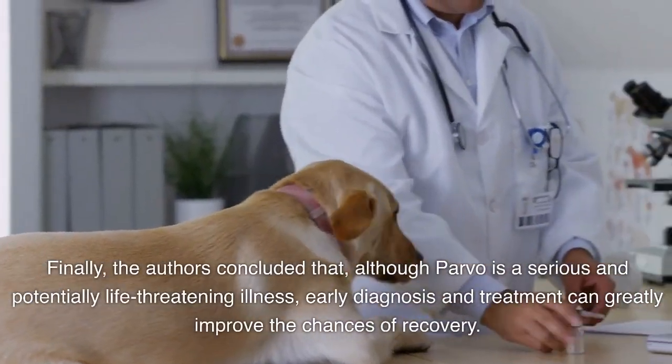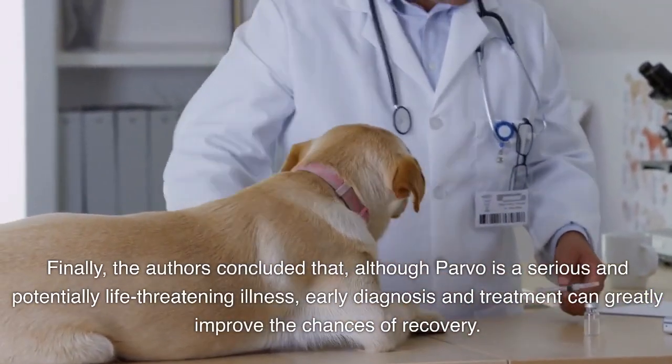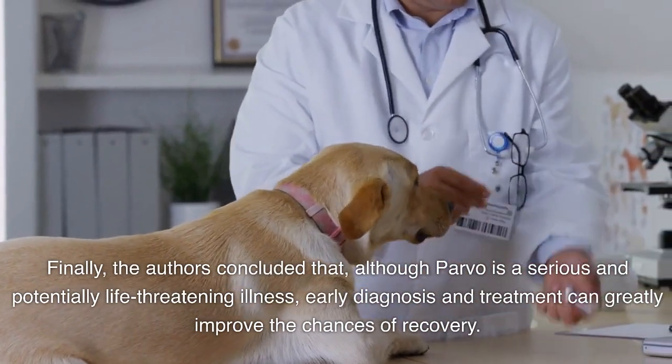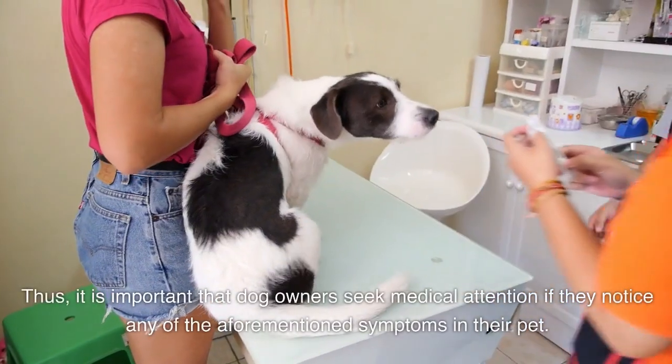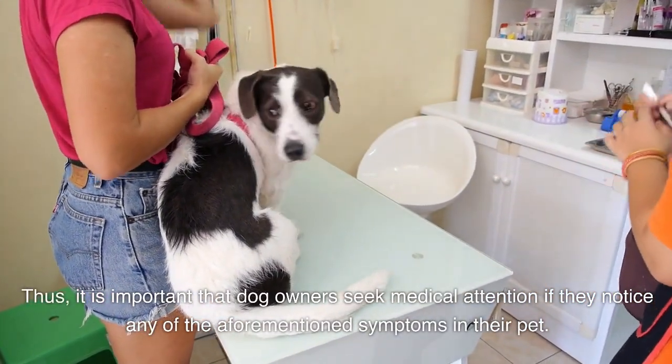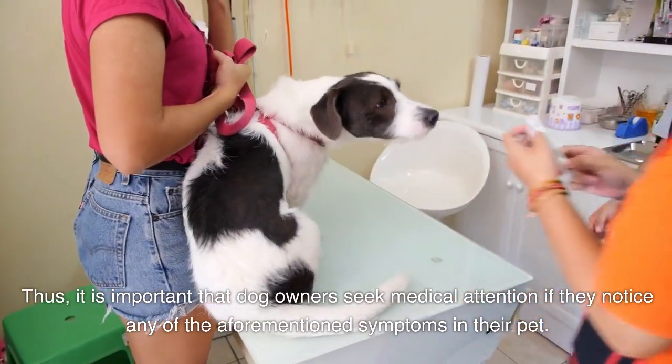Finally, the authors concluded that, although parvo is a serious and potentially life-threatening illness, early diagnosis and treatment can greatly improve the chances of recovery. Thus, it is important that dog owners seek medical attention if they notice any of the aforementioned symptoms in their pet.